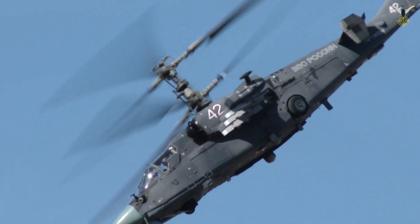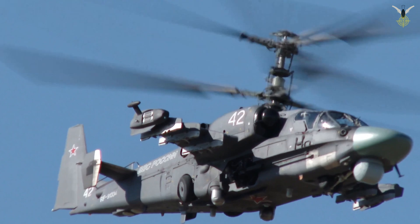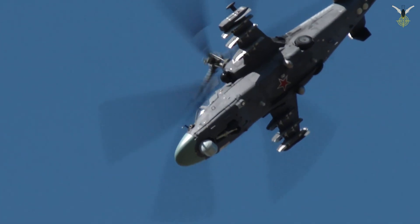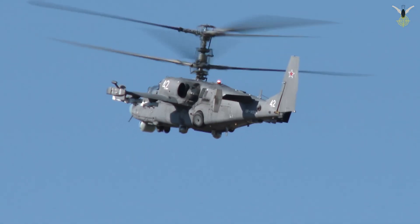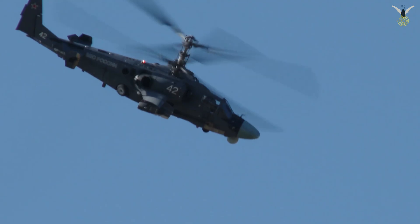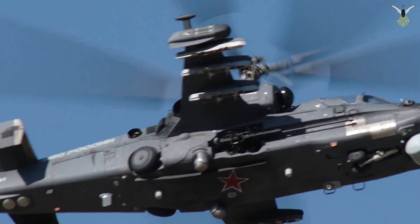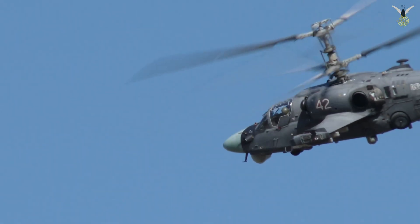Guided missile systems: the 9K121 Vikhr-1 is the Ka-52's signature weapon. It is a laser-guided, supersonic anti-tank missile with a range of 8–10 kilometers, allowing it to engage enemy armor from outside the range of many short-range air defense systems. The missile features a tandem warhead capable of defeating modern tanks protected by ERA (explosive reactive armor). Its guidance system uses laser beam-riding: the helicopter projects a continuous laser curtain onto the target and the missile flies within this laser field. This requires the helicopter to maintain laser designation on the target, but reduces the chance of the enemy receiving a missile launch warning since the missile itself has no forward seeker.